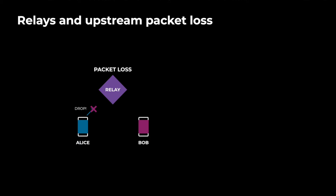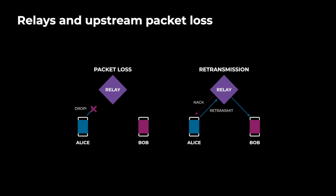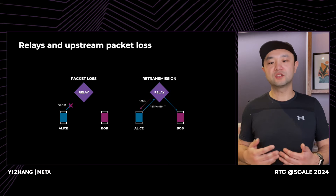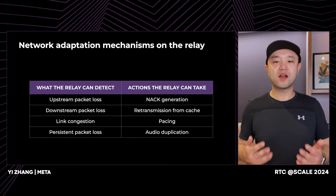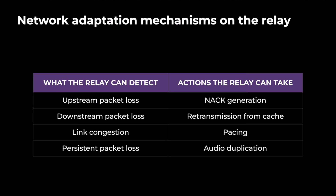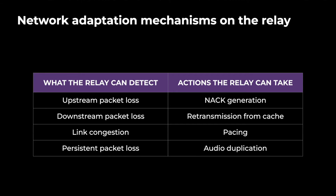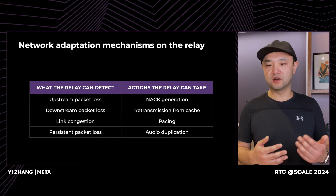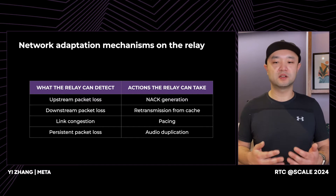But what if the packet is lost before it even reached the relay? Again, the relay can be smart. It can detect the packet loss on behalf of Bob and send the NAC back to Alice. Again, the retransmission time here will be cut by half compared to if the relay had not been smart. There's a variety of network conditions that relay can help with. We've already looked at how the relay can deal with downstream and upstream packet loss. The relay is also able to pace packets. If the downstream network is congested, it can help relieve some of the congestion. If the downstream network shows high packet loss, the relay can proactively duplicate audio packets to reduce the chance of audio stalls.